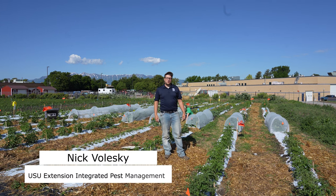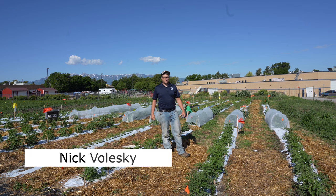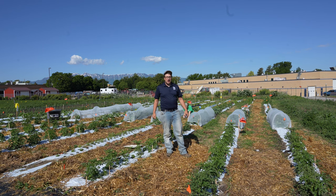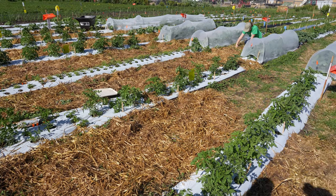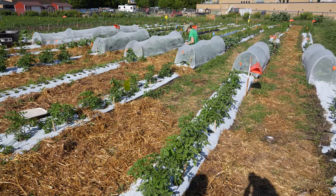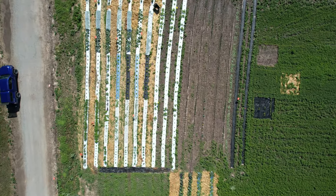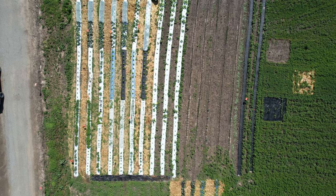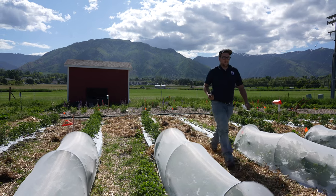My name is Nick Bolesky with the Utah State University Extension Integrated Pest Management Program and we're here at the IPM demonstration farm. Integrated Pest Management, or IPM, promotes the use of non-chemical options over pesticides. A high level of IPM implementation uses multiple non-chemical practices resulting in decreased plant losses, improved profits, and protection of human health and environment.